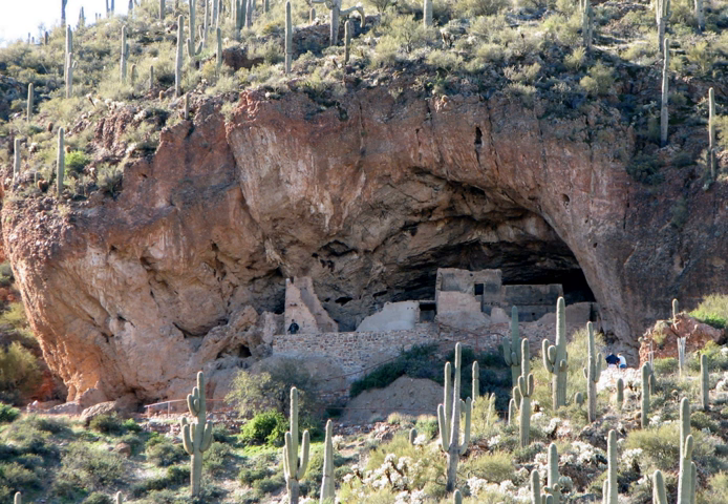Tonto National Monument Lower Ruin and Tonto National Monument Upper Ruin are archaeological sites that were NRHP listed in 1989.